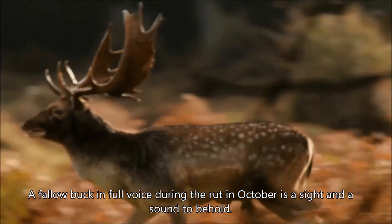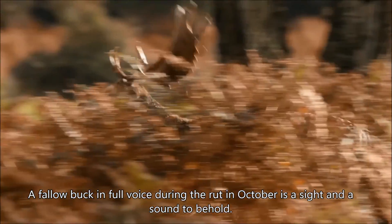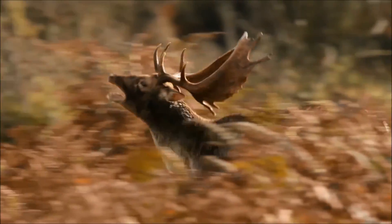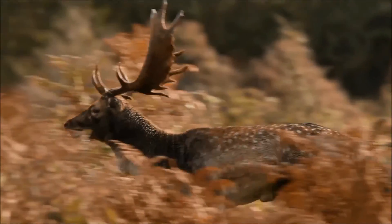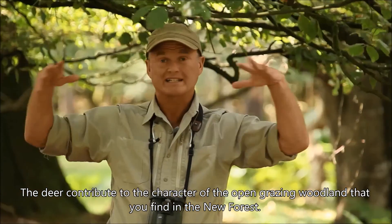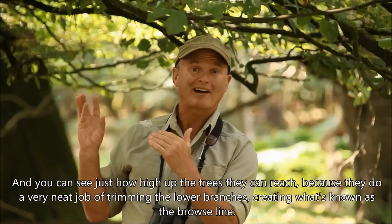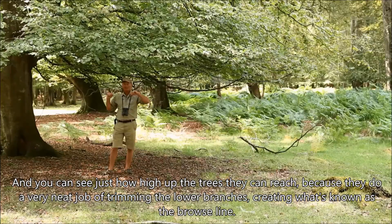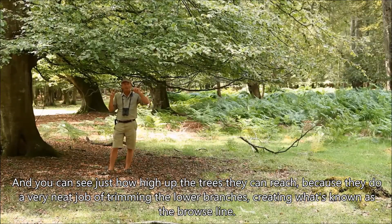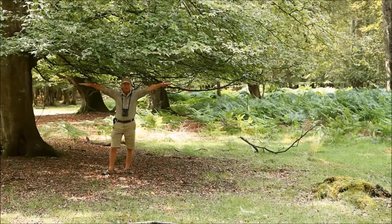A fallow buck in full voice during the rut in October is a sight and a sound to behold. The deer contribute to the character of the open grazing woodland that you find in the New Forest, and you can see just how high up the trees they can reach, because they do a very neat job of trimming the lower branches, creating what's known as the browse line.